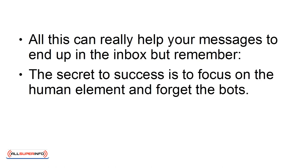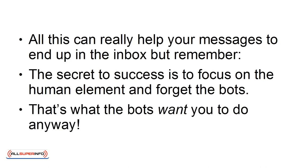All this can really help your messages to end up in the inbox. But remember, the secret to success is to focus on the human element and forget the bots. That's what the bots want you to do anyway.